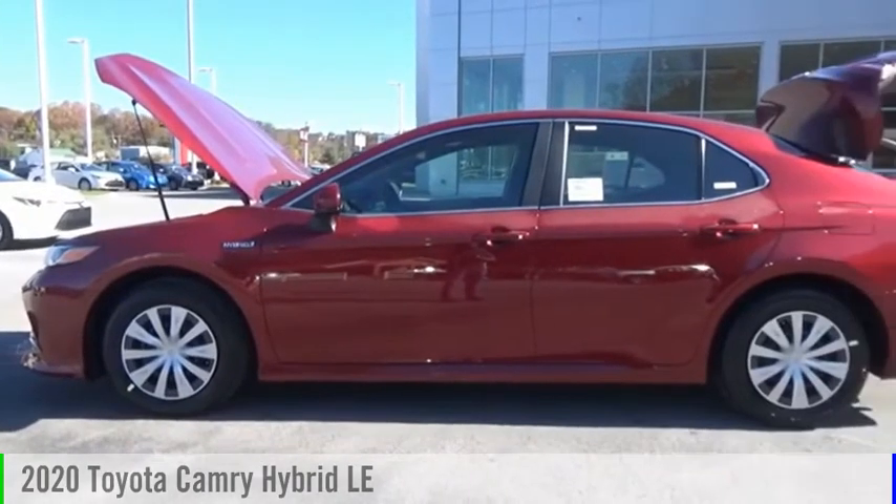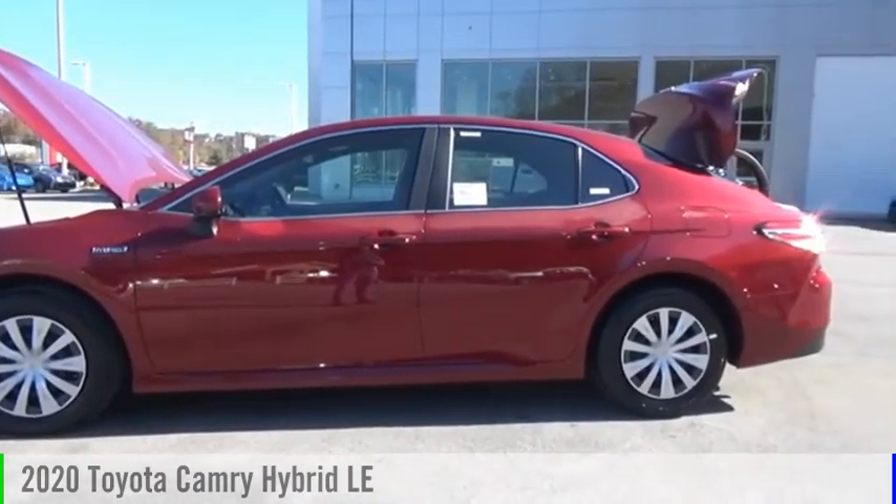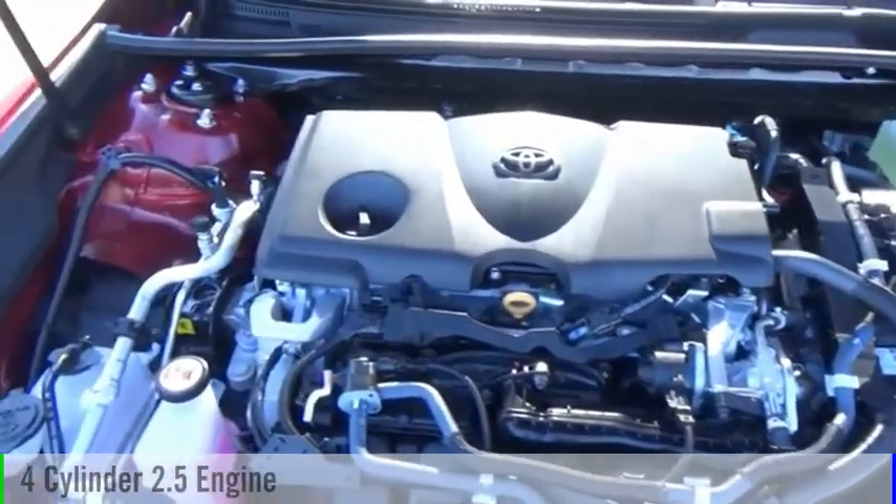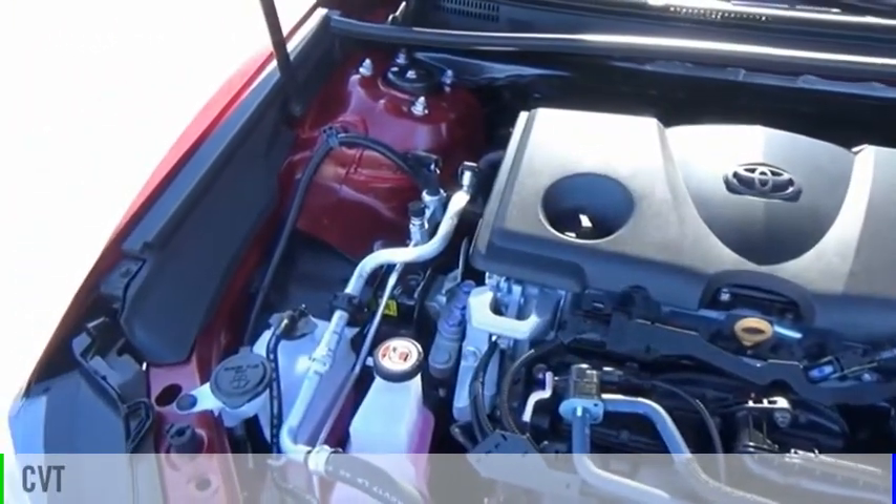Come test drive the 2020 Camry Hybrid. This vehicle is powered by a front-wheel drive, four-cylinder, 2.5-liter engine, and comes with a continuously variable transmission.